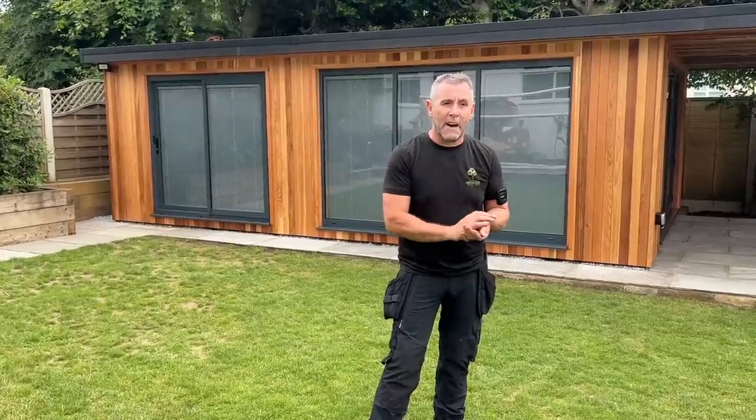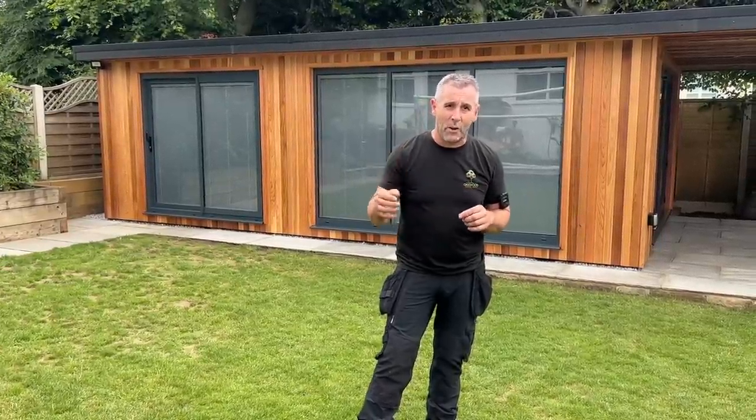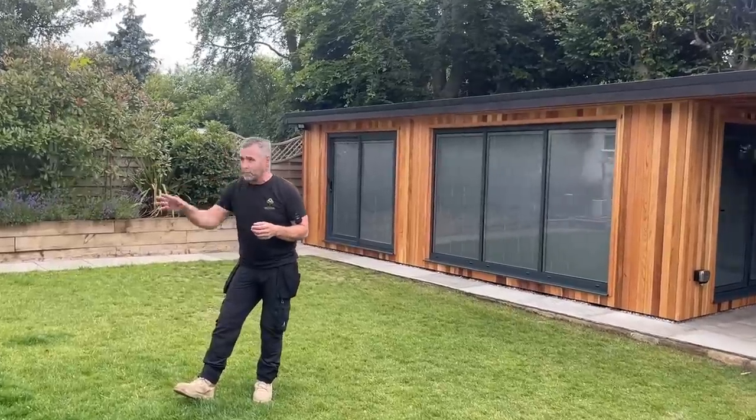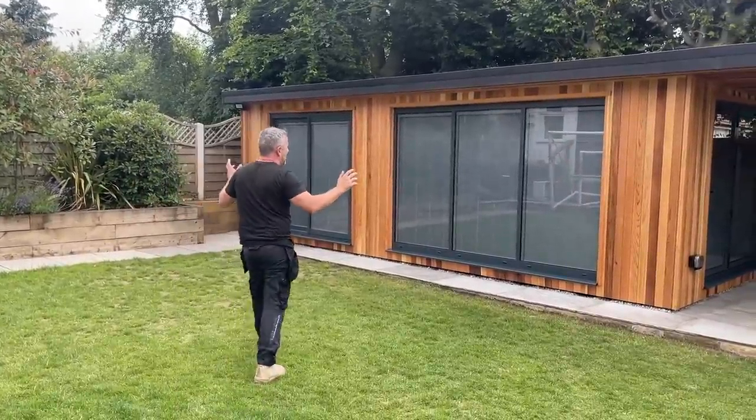Right, this without a doubt is one of the best garden rooms we have ever built — it's absolutely massive and fully loaded with so many different features. It's going to take me a while to walk you around it. Also, there are a few little things, so if you're after the freebies or the raffles, you need to watch the full video.